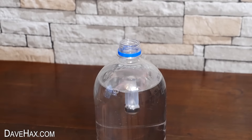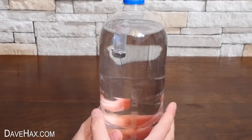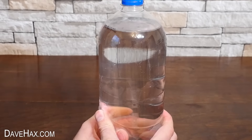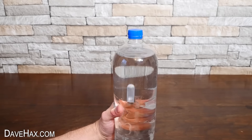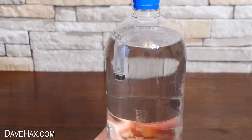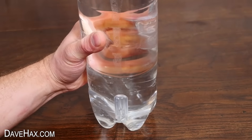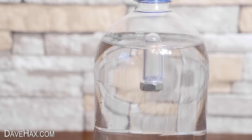If you drop it into a full plastic bottle of water, screw the lid back on, and squeeze the bottle with your hands — it sinks all the way to the bottom. Release your hand and it floats back up. By squeezing the bottle you change the pressure inside and increase the air density inside the pipette. It's now denser than the water surrounding it, so it sinks to the bottom. When you stop squeezing, we release the pressure and the whole thing floats again.